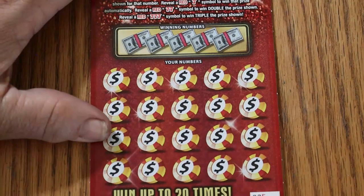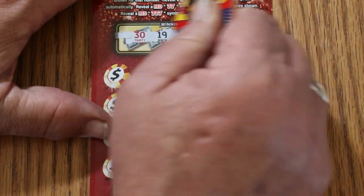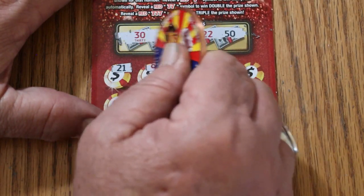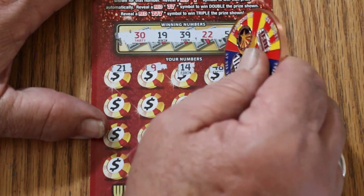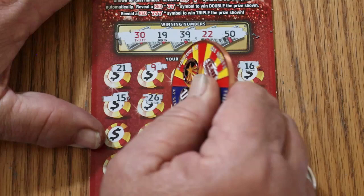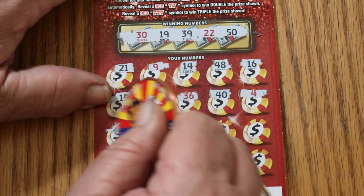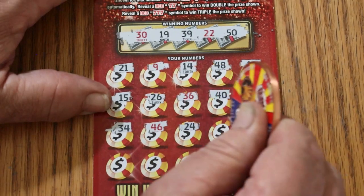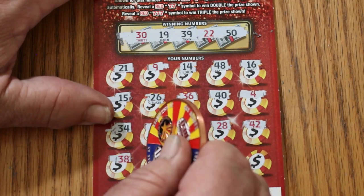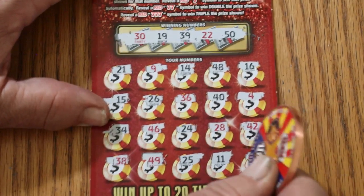We'll get started directly here — it's an easy-to-scratch ticket. Ticket 25: 30, 19, 39, 22, and 50. Then 21, 9, 14, 48, 16, 15, 26, 36, 40, 4, 34. Then 24, 46, 24, 28, 42, 38, 49, 25, 11, and 45 in the corner. No good.